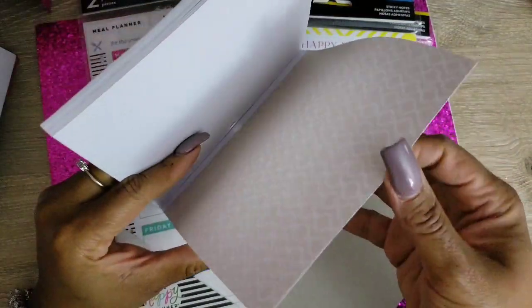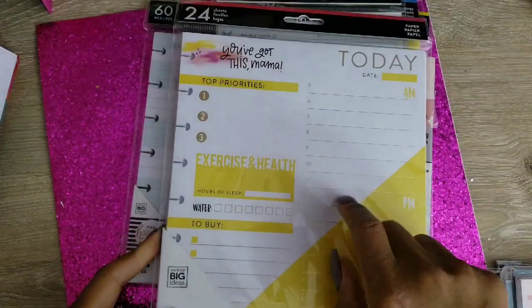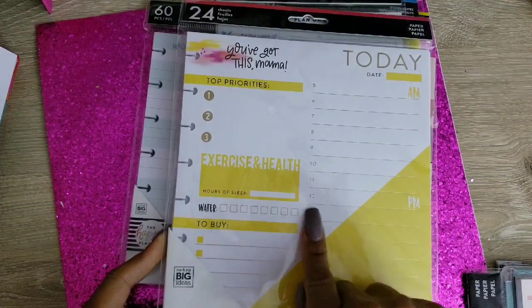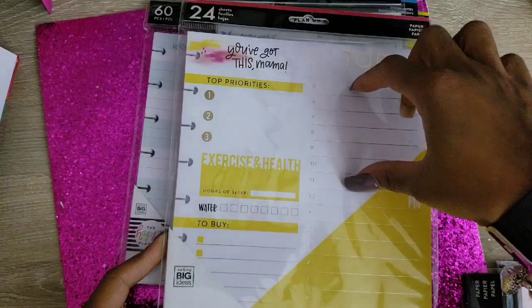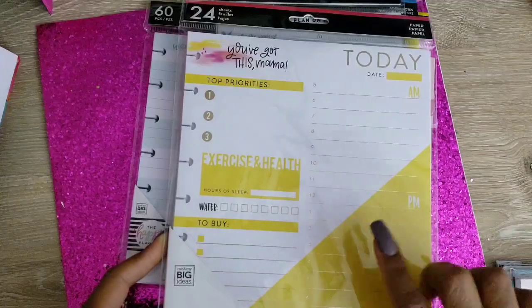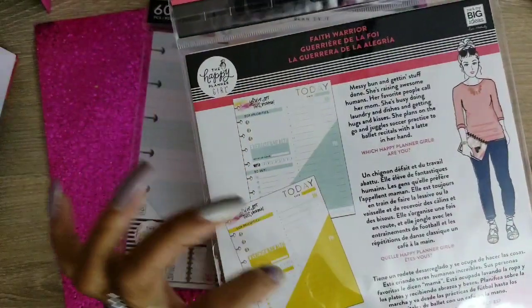This one I think came from Joanne's — 'Mama Today, Top Priorities, Exercise and Health, Water to Do, AM/PM.' I like how they sectioned it off — morning should have been up here with the sunshine and white should have been down here for the nighttime. Top priorities — they have two kinds in here: one is turquoise and white and one is white and yellow. From Faith Warrior.